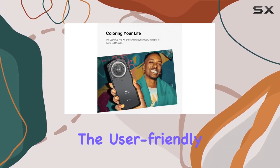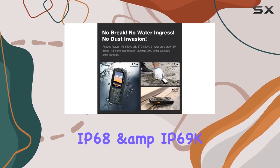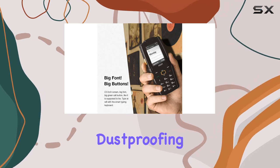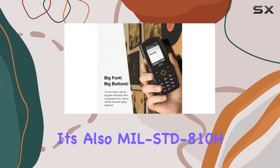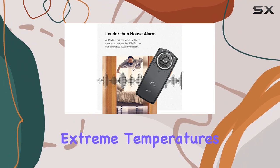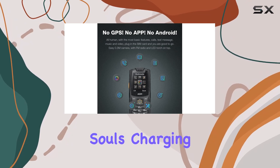Seniors will appreciate the user-friendly design. Built to endure tough conditions, this phone boasts IP68 and IP69K waterproofing, dustproofing, and shockproofing. It's also MIL-STD-810H certified, handling extreme temperatures and drops from up to 2 meters on concrete — a real rugged device for those adventurous souls.